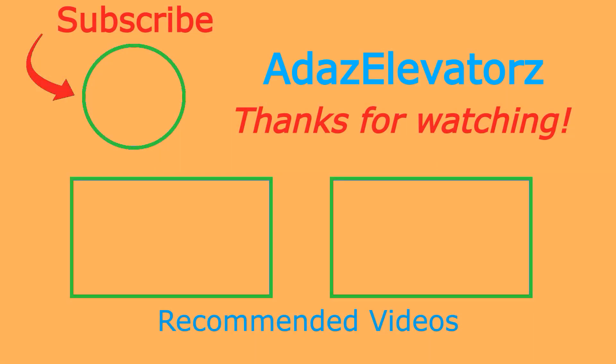Thanks for watching, I hope you enjoyed. If you haven't already done so, be sure to subscribe to Addas Elevators by clicking here. To see more content, click here or here.